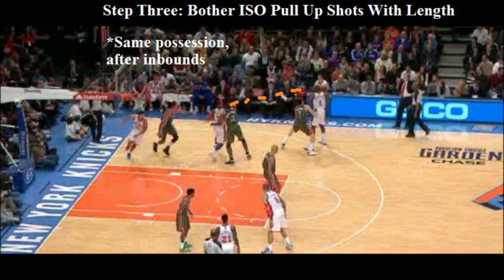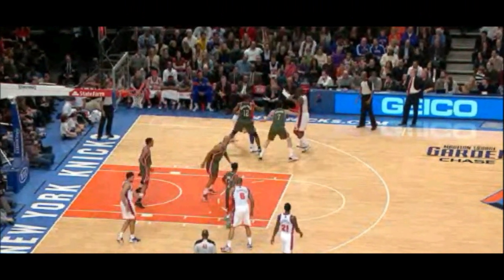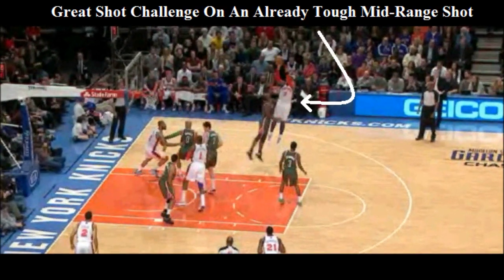And on the very next possession, they try to go right back to Melo. Once again, you see where the catch is — it's a long way to go. So when Melo faces up, Luke's bodying gets a great shot challenge using his length, and that's a tough one to convert.